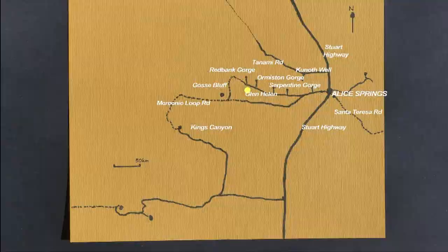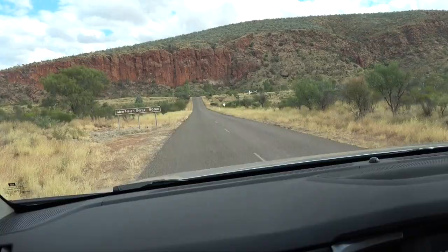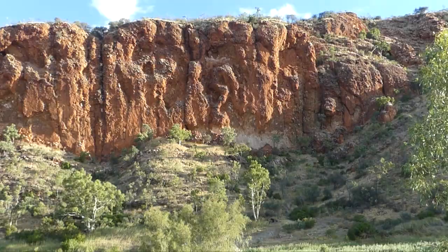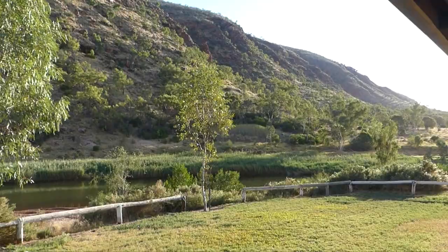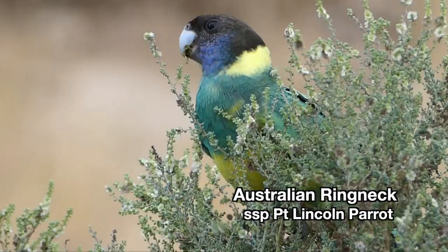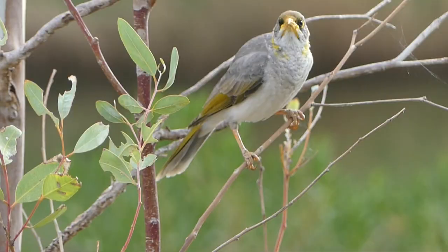The road follows the Finke River — an ancient desert river of 600 kilometres — which provides a permanent but largely invisible water table along its length. At Glen Helen, it has eroded a gorge across layers of sandstone, with a deep hole where the water has squeezed through a narrow gap. It's a reliable habitat for plants, fish, birds and travellers seeking a green oasis.